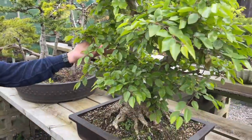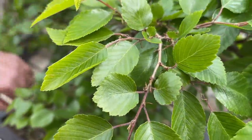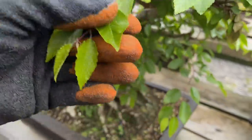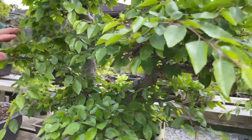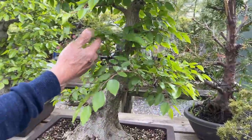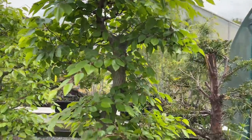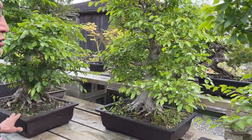Look at these Korean hornbeams — look at the beautiful leaves and that beautiful trunk. I'm not in a rush to clear the trunk; I will strengthen the tree. I have three of them here, and these are a very long-term project. Beautiful nebari on all three trees here.